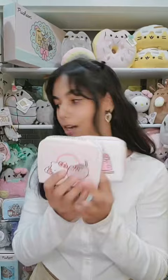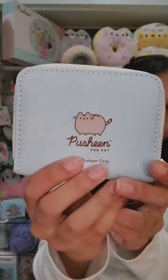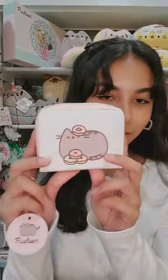We don't have a listing up for these but I'll show them just for fun. Here's another one — it's light blue, just Pusheen with little ice cream. Here's the back, just Pusheen with the logo. We also have this one: Pusheen with donuts and little sprinkles. All of these are very, very cute.